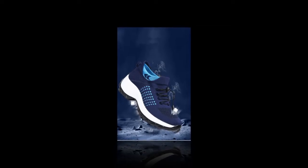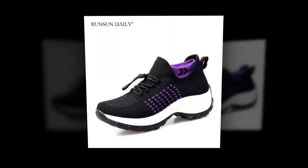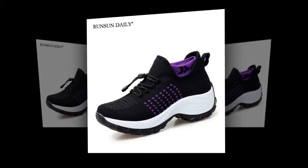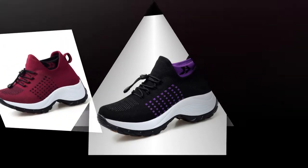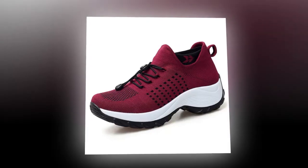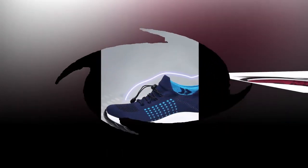These shoes aren't just functional — they're also incredibly versatile. Whether you're heading out for a casual day, hitting the gym, or going on an outdoor adventure, these shoes fit right in. Their sleek design and versatile color options make them a fashionable choice for any occasion. You can easily pair them with jeans, shorts, leggings, or even a casual dress.